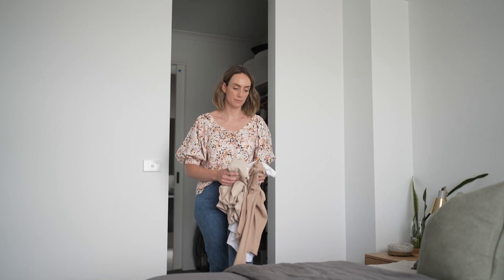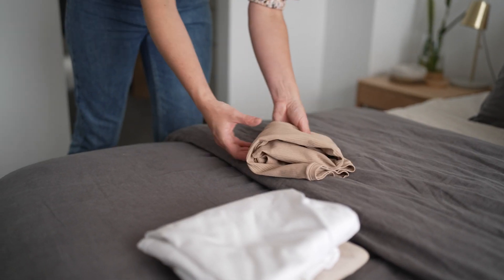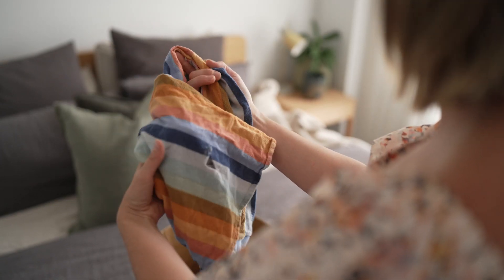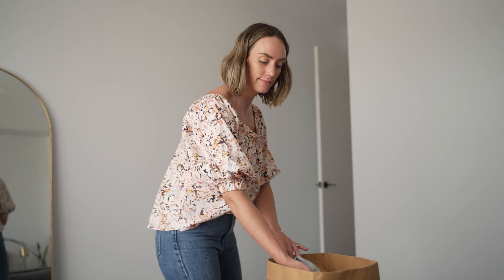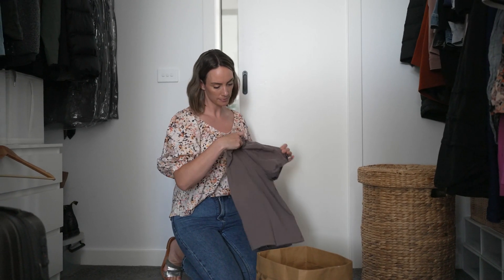If you have old clothing that is still in good nick, then the best option is to donate to your local charity. Just make sure that all items are washed and folded before you donate. If your clothes are damaged or a bit worse for wear, you can donate them to a local animal shelter. Also, some fashion retail giants offer recycling services for your unwanted clothes of any brand in any condition, so it pays to do your research.